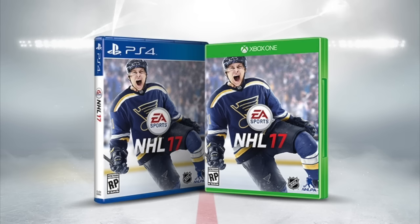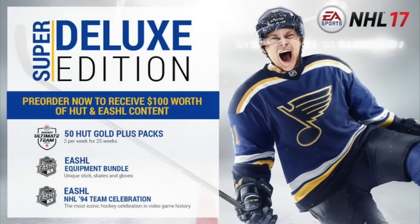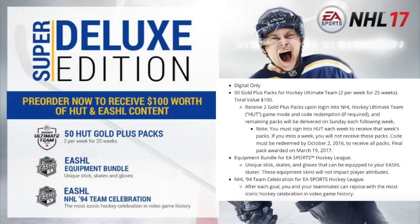First up is the NHL 17 Super Deluxe Edition, which is the digital-only version. You'll get 50 Gold Plus packs for Hockey Ultimate Team — two per week for 25 weeks — with a total value of $100. You receive two Gold Plus packs upon login to the NHL Hockey Ultimate Team game mode, and remaining packs will be delivered on Sunday each following week.